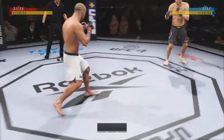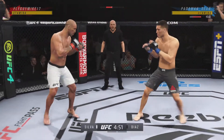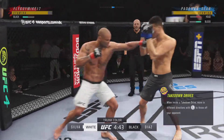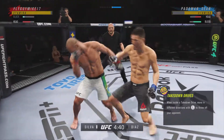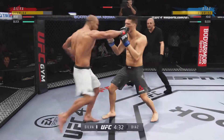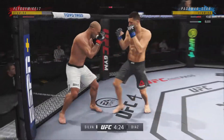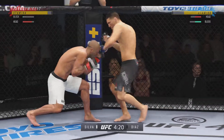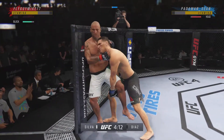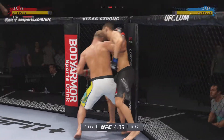Here we go with round one. When you are facing a submission specialist like this as a striker, you have got to avoid the canvas. If the striker gets taken down, he needs to make sure the only thought is to get back to his feet — whether the submission specialist goes to his back or his top. You've got to make plan number one getting back standing and back to your space. If not, you're going to find yourself tapping and really wondering why you didn't engage him in this game.